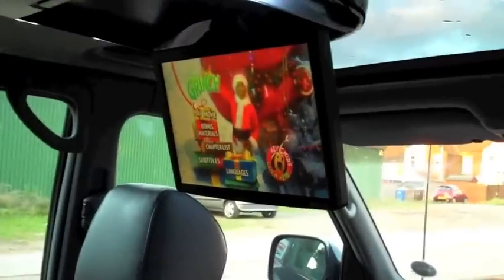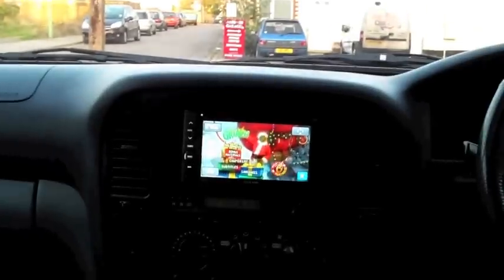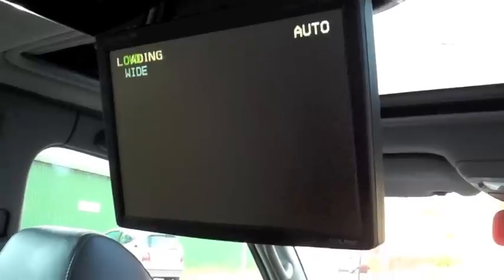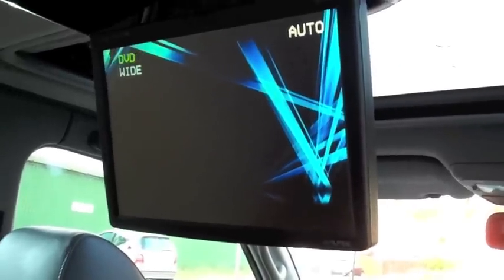The roof screen is displaying the video which is being played from the front. We can have it playing its own source as well — if we hit the source button and select, it's going to go to the roof screen's own DVD mechanism, which is playing something else.